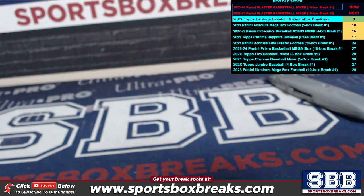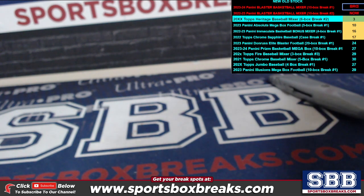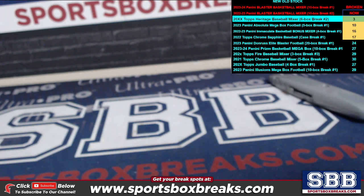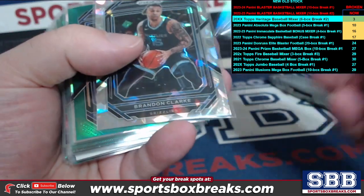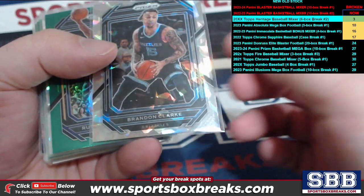Hey everyone, this is Jason at sportsboxbreaks.com coming to you live. I am doing our hit recap from the 2022-23 Panini Basketball blaster 10-box break number 2. Here are all the cards that were exclusives to the blasters themselves and any numbered cards. So that was a silver there.